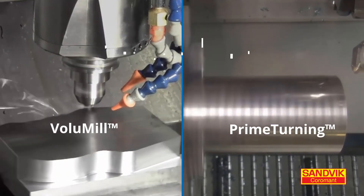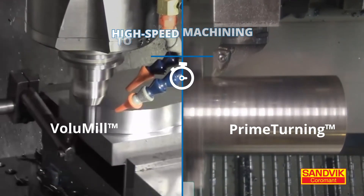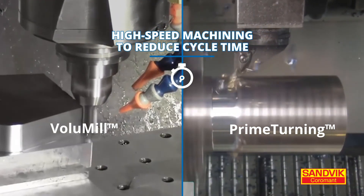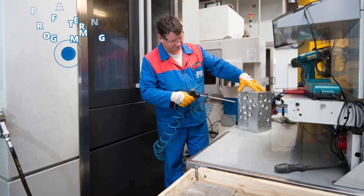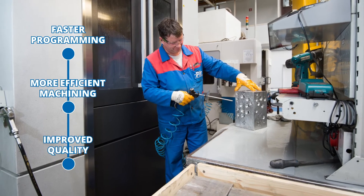CAMWorks partners with industry leaders to incorporate technologies specifically designed to improve your high-speed milling and turning, and to reduce machine cycle time. For your business, this means faster programming, more efficient machining, and improved quality.